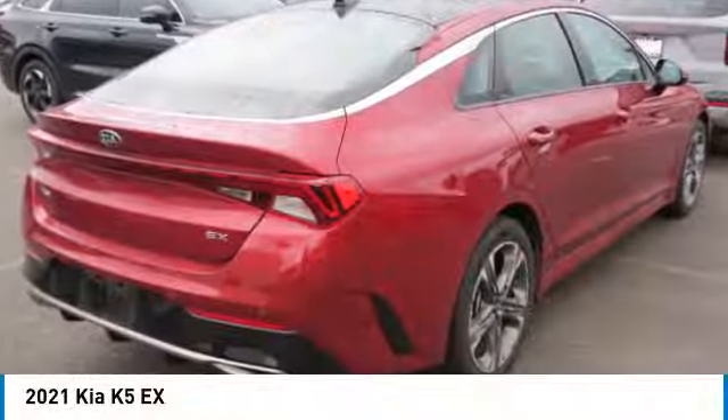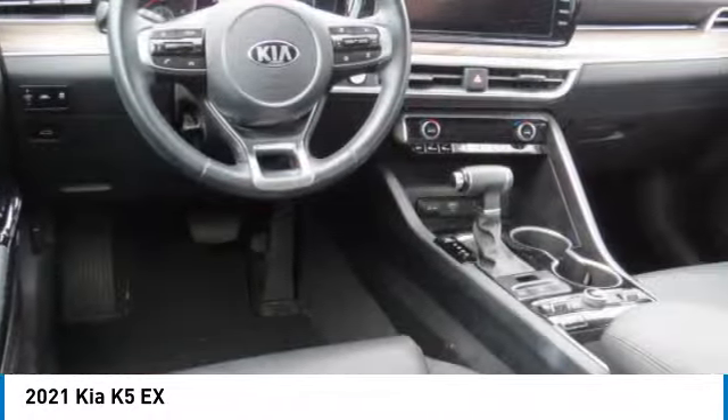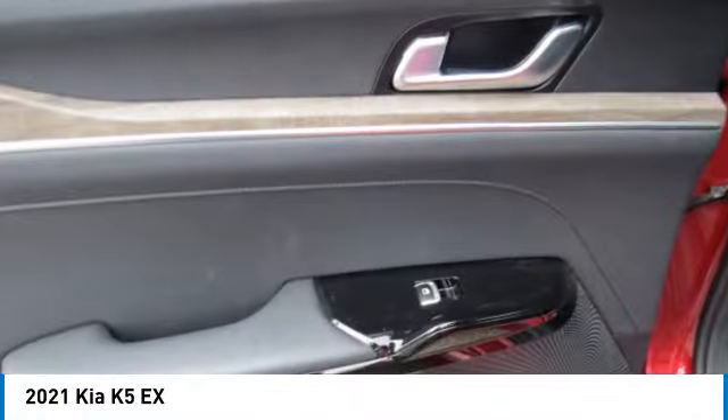Come test drive the 2021 Kia K5. The Kia K5 has a stylish exterior that will be sure to turn heads, sleek interior looks, fantastic handling, and an abundance of technology will make this a fun vehicle to drive.